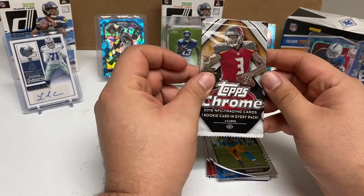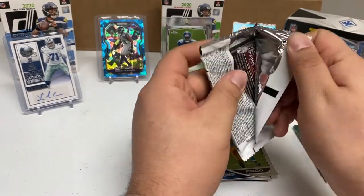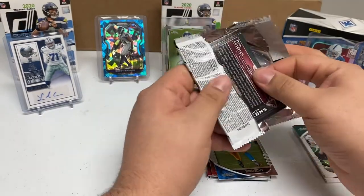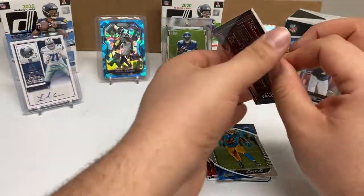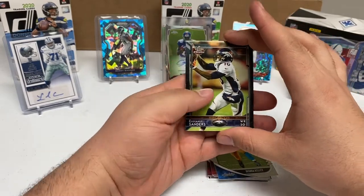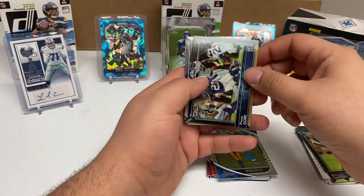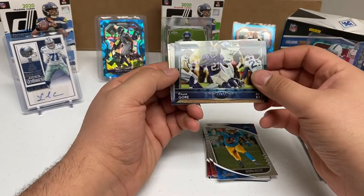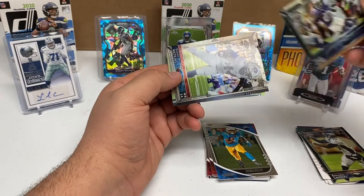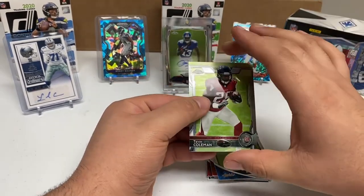Our next pack is Topps Chrome 2015. We got Emmanuel Sanders, Frank Gore, Sammy Watkins, and Tevin Coleman.